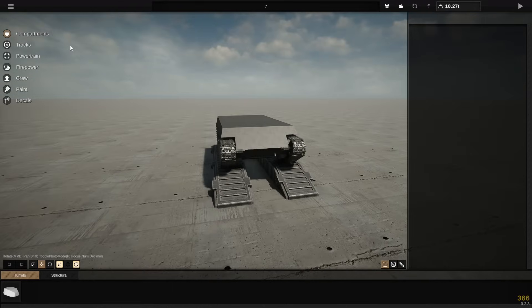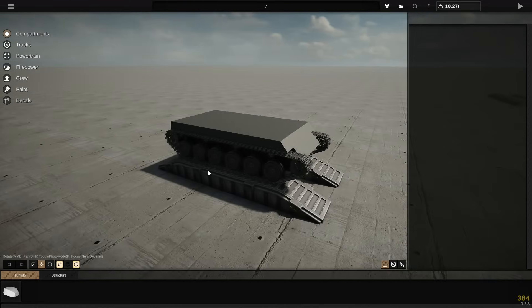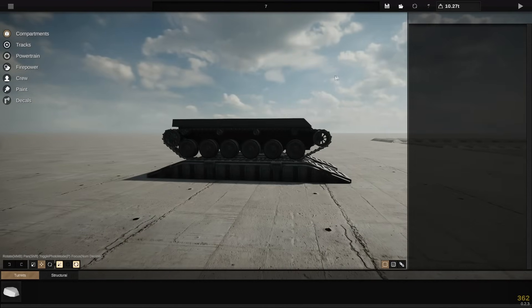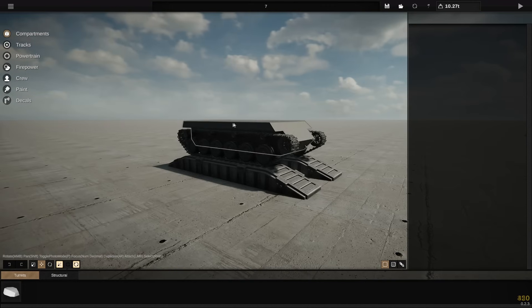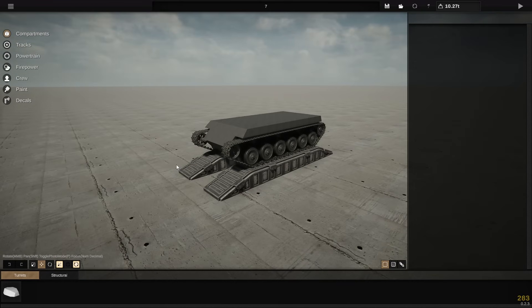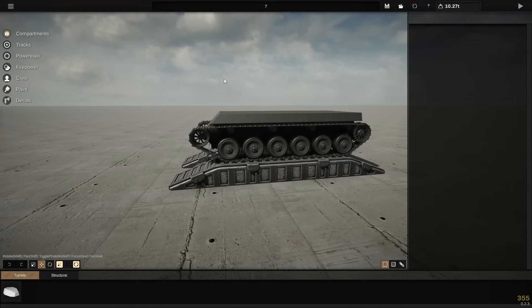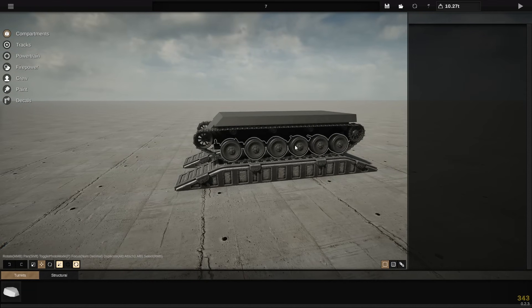Hello everybody, my name is Will, and I am currently absolutely cooking in my office. We're going to try and cook in terms of building a tank as well. We're going to be building a modern-ish, hopefully modern-looking MBT today. So fingers crossed I can pull it off without it looking absolutely ridiculous, so wish me luck.